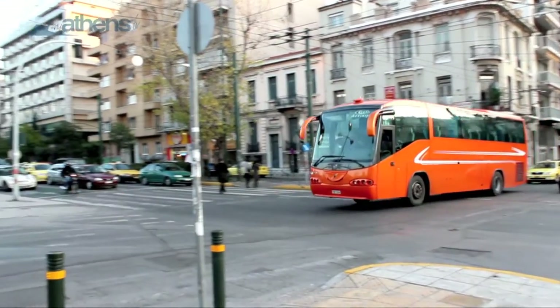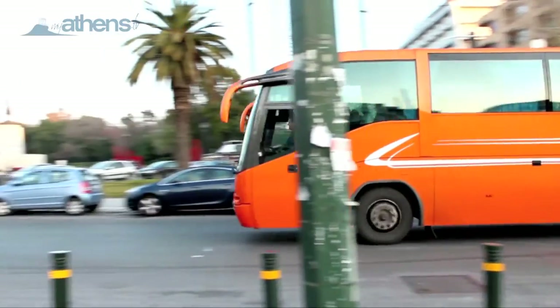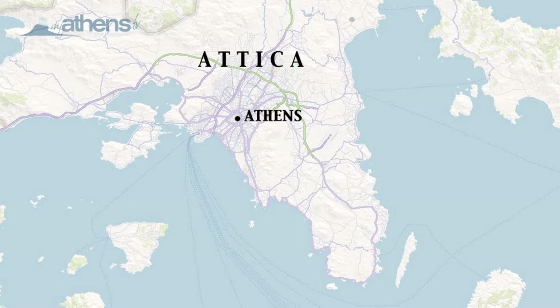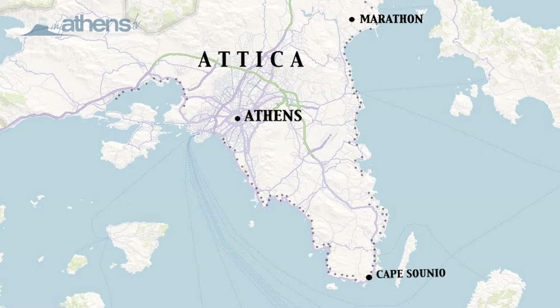For travel within the provinces of Athens and greater Attica, you can use the orange intercity bus, which in Greek is called the KTEL bus. You can get to great destinations such as Marathon or Cape Sounion, or in-between beach rides, quickly and on a budget.